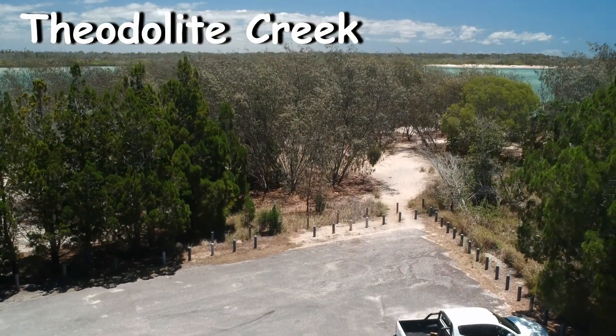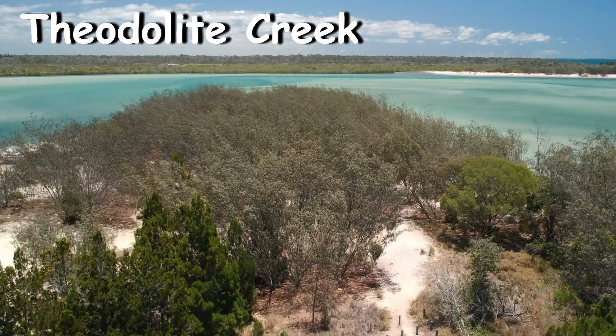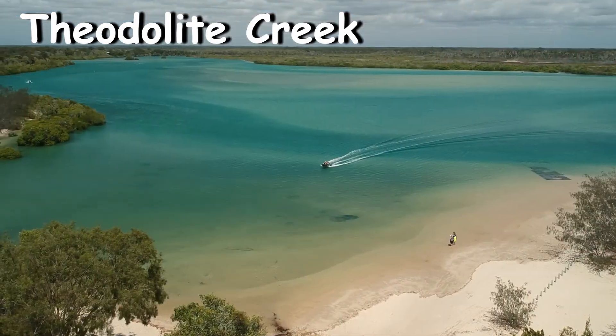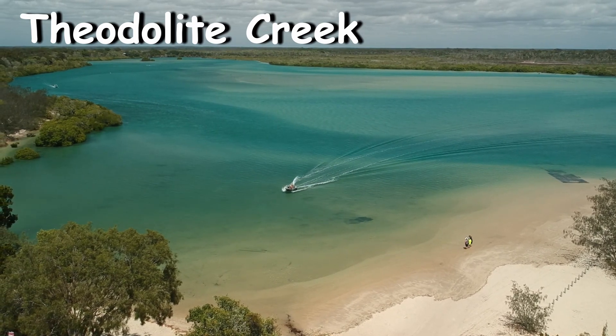It's shaded by woodlands made of swamp paperbarks, blue gums, and weeping cabbage trees. The car park and day use area is sheltered by winds and has views of the creek.